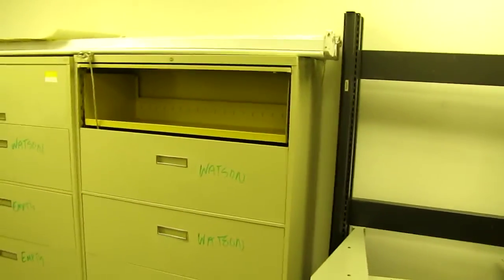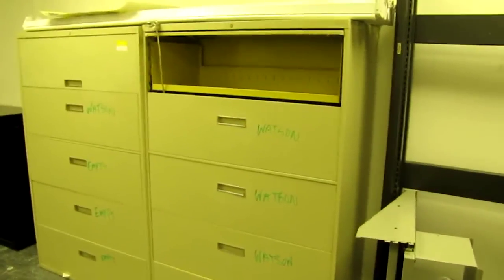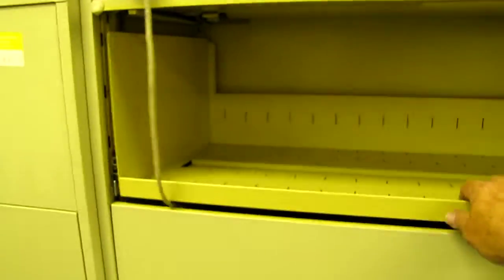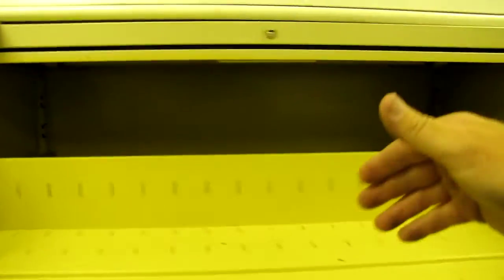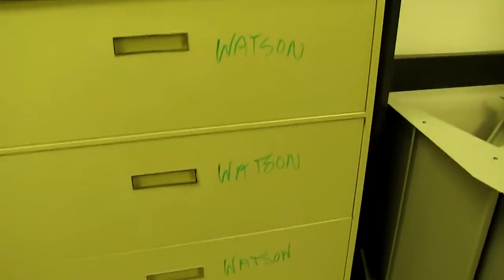We have some lateral files here. I believe these are Steelcase — they have four drawers, a flip-up shelf that slides back, and an extension shelf that comes out and pulls out of the cabinet. Now some of them have writing on them — the name Watson. So if your name is Watson, it's a really good deal.